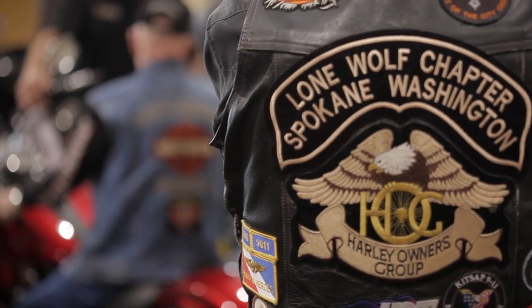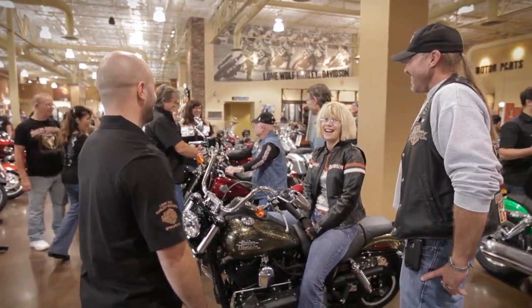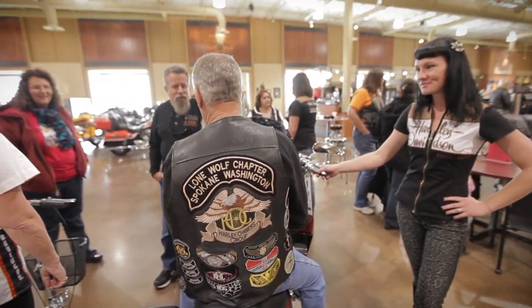Our HOG chapter is awesome. We have so many rides and dealership events that you could be busy every week, even in the winter. It's always a party at Lone Wolf because we create a party atmosphere.